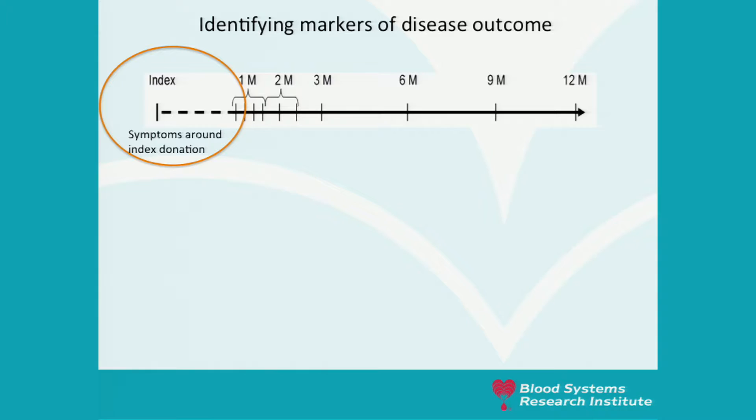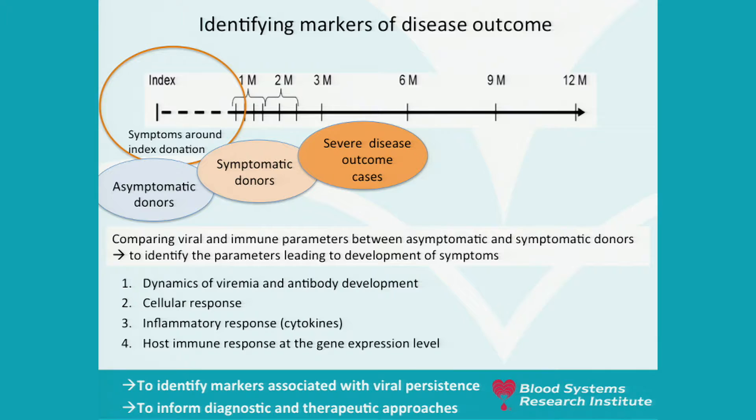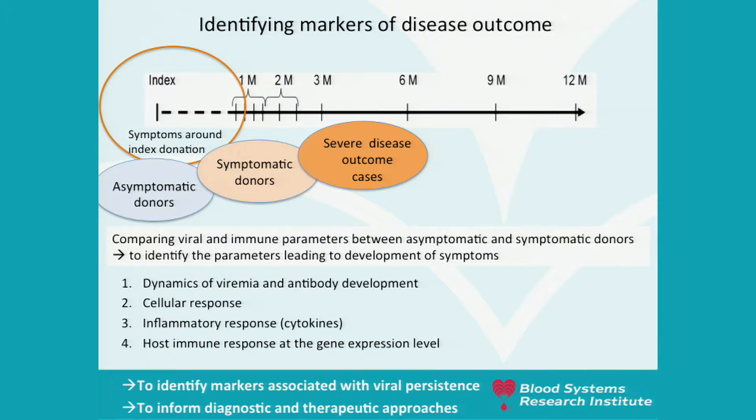Another area of interest is identifying markers of disease outcome. With access to symptoms around index donation and over the acute phase of infection, we can classify donors as asymptomatic or symptomatic. We want to compare viral and immune parameters between asymptomatic and symptomatic donors to identify parameters leading to development of symptoms, and reach out to collaborators with access to severe disease outcome samples. Across groups we will compare dynamics of viremia, antibody development, cellular response, inflammatory profile, and the transcriptomic response at the gene expression level.